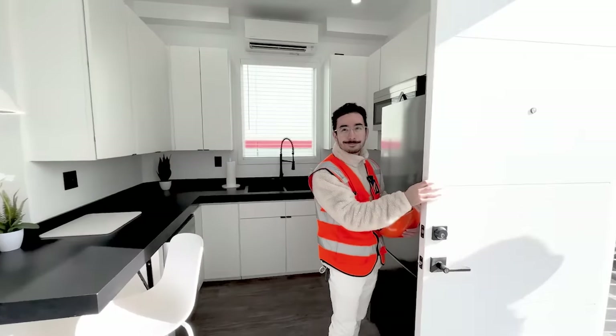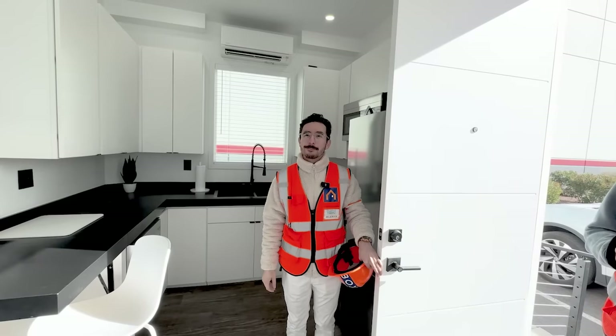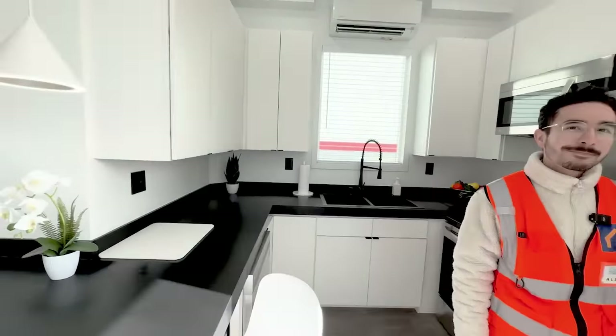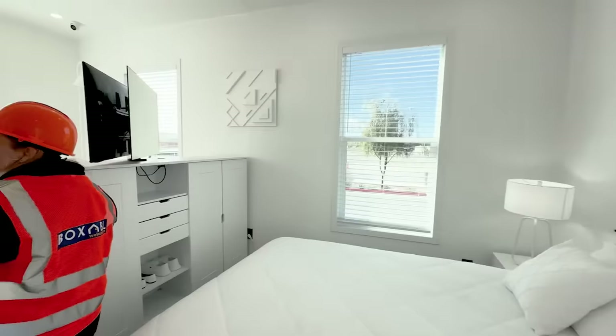This is the thing I remember from when this was at CES last year — just how spacious it is. You say 365 square feet and you're like, oh, that's nothing, but it's actually perfectly livable — really nice.